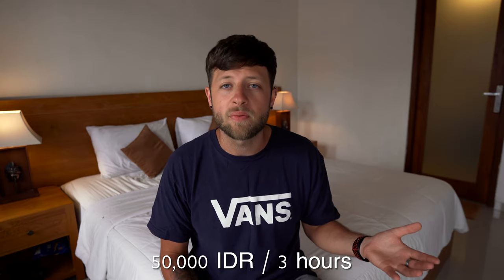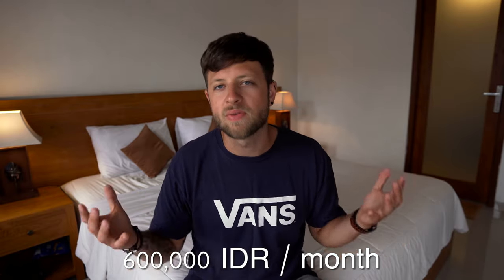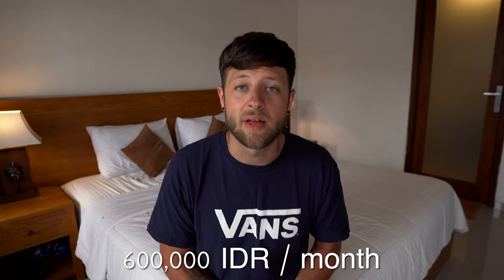Non-essential costs encompass leisure and activities. Some may argue they're not necessities, but it's good to go out, have fun, have hobbies, and see people — otherwise you're going to get bored. The first thing I've been trying to do more recently is surfing. Surfing is really inexpensive here in Bali — board rental is around 50,000 IDR or about £2.50 for a two to three hour window, which I think is great. I want to be surfing around twice a week, bringing the cost to about 150,000 IDR per week.